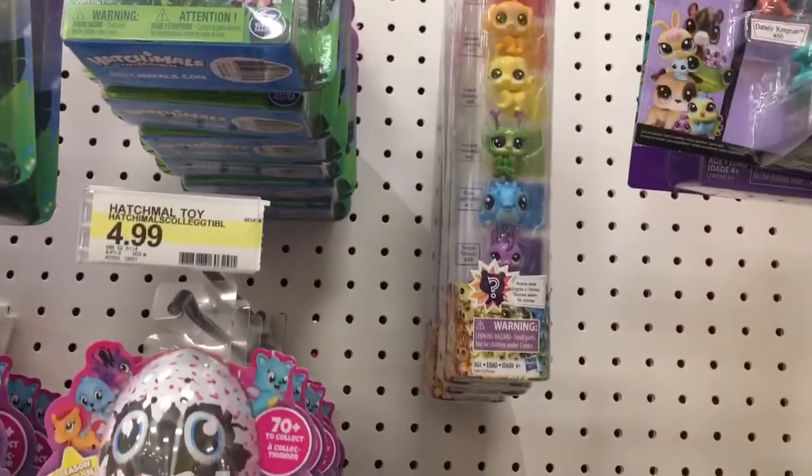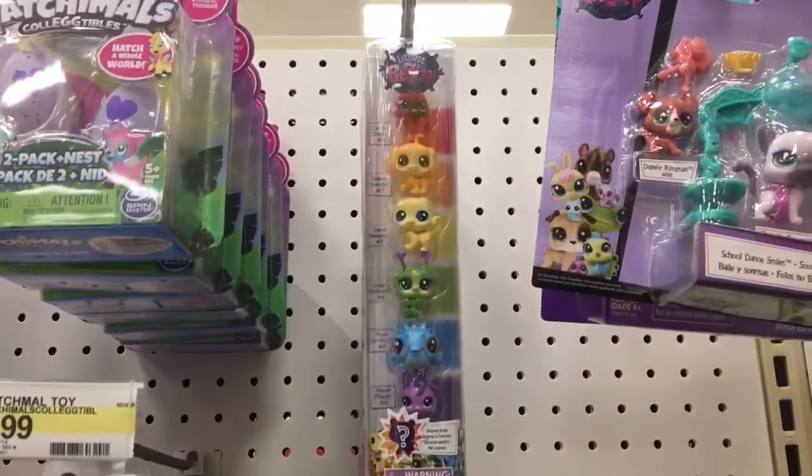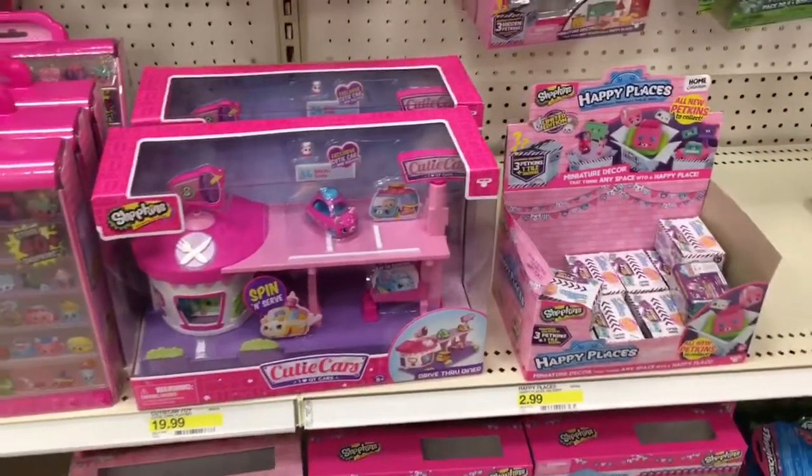Up here it looks like there are about six or seven Littlest Pet Shop sets, and one of those is a mystery one, so it's $9.99. That's the Littlest Pet Shop and Hatchimals section at Target.